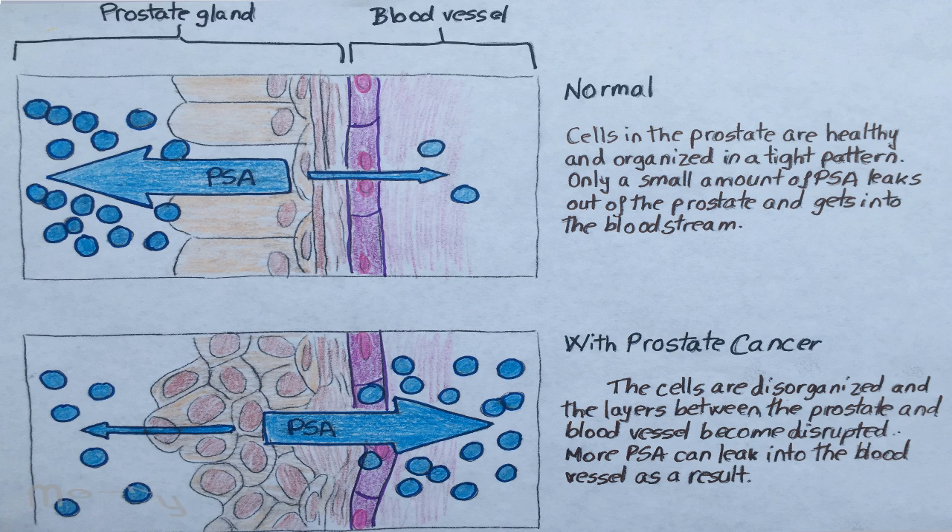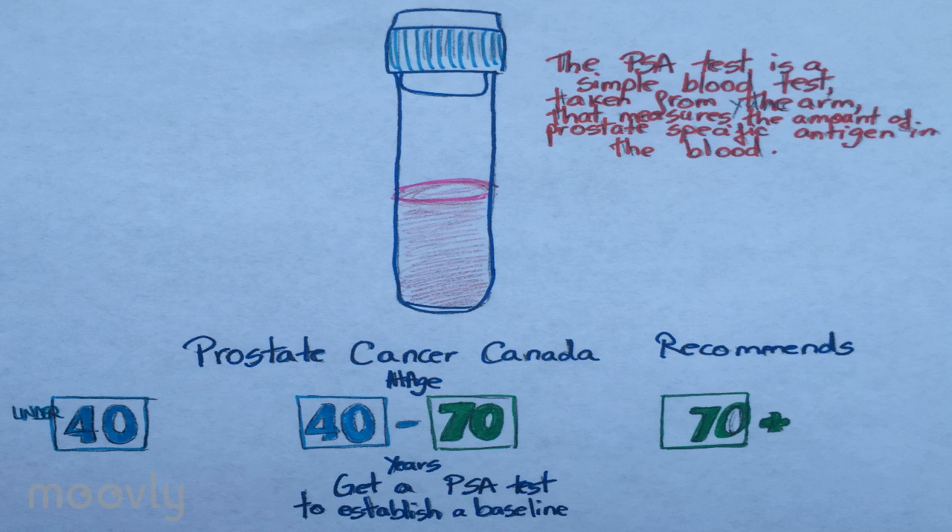A PSA test measures the amount of this protein in the blood, and high levels may indicate cancer. For men younger than 50 years old, the normal PSA range is between 0 and 2.5. Prostate Cancer Canada recommends getting a PSA test to establish a baseline for every man over the age of 40.